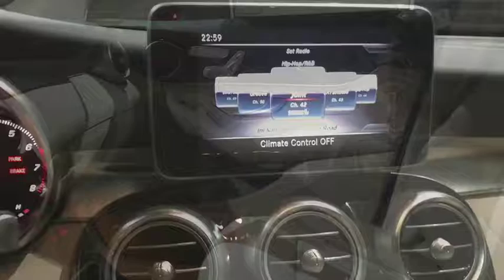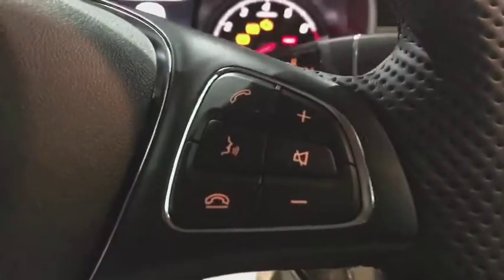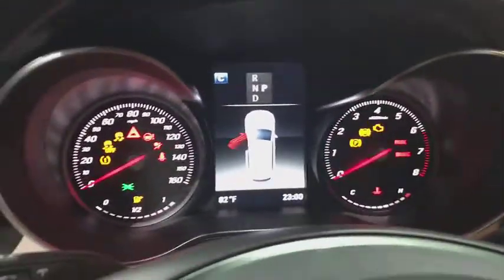Anti-lock braking system, leather-wrapped steering wheel, Bluetooth, power steering, adjustable steering wheel, floor mats, four-wheel disc brakes, auto-dimming rearview mirror, keyless start, and aluminum wheels.